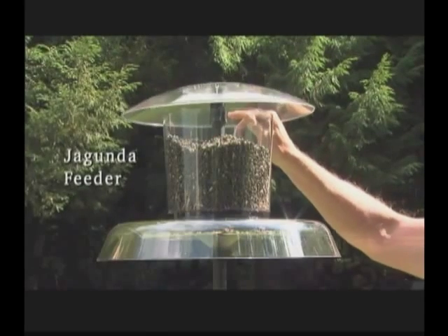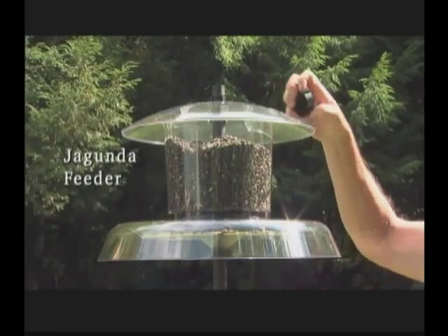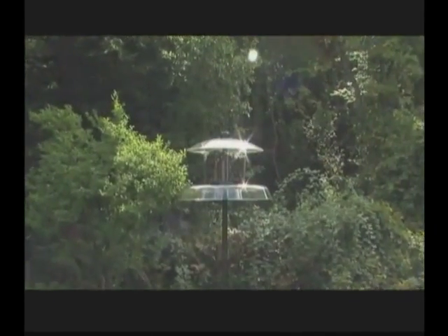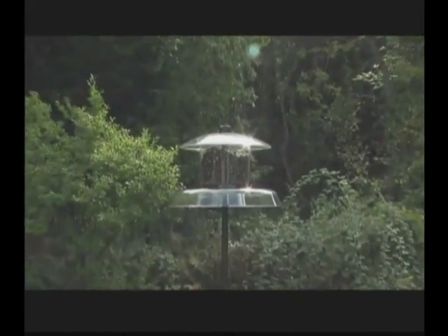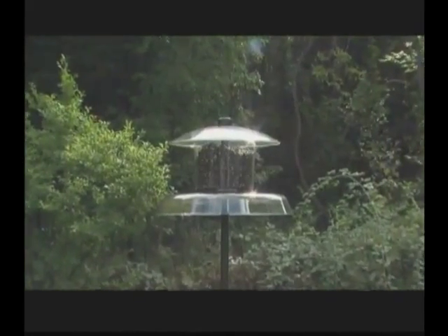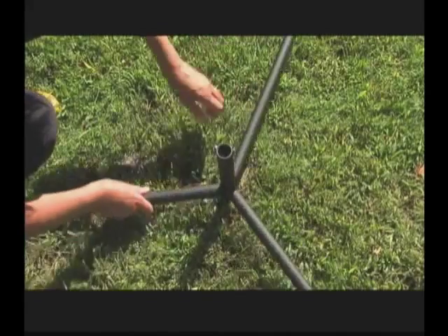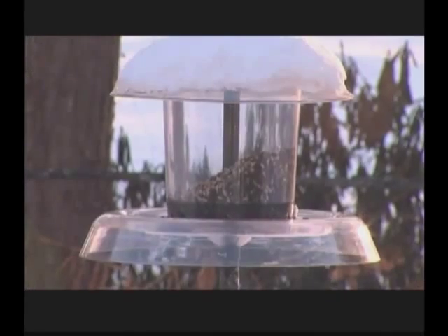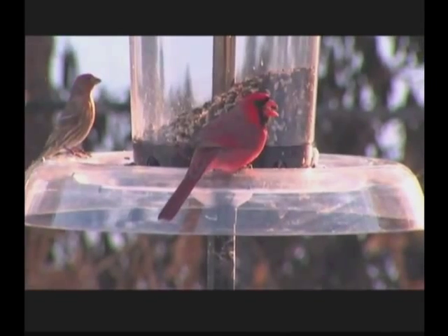The Gundah feeder — the feeder that has it all — is a post-mounted platform hopper style feeder. It holds six pounds of seed and is squirrel proof when placed eight feet from trees or buildings. With its mounting system with auger, the Gundah installs easily and fits beautifully into the landscape.